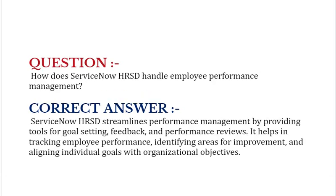How does ServiceNow HRSD handle employee performance management? ServiceNow HRSD streamlines performance management by providing tools for goal setting, feedback, and performance reviews. It helps in tracking employee performance, identifying areas for improvement, and aligning individual goals with organizational objectives.